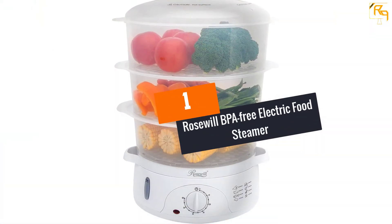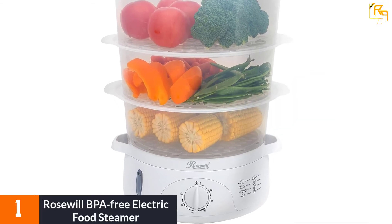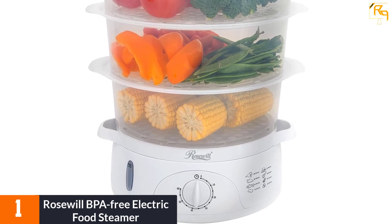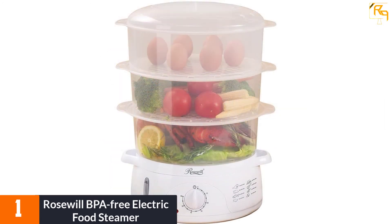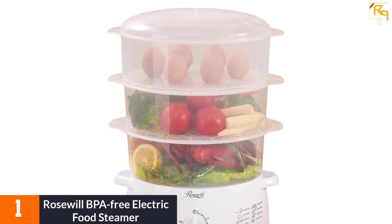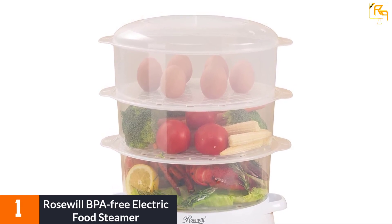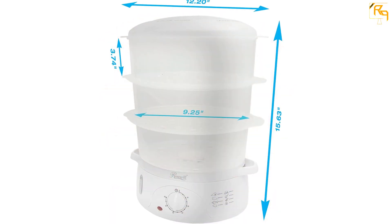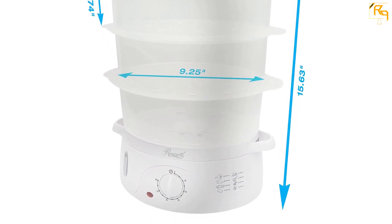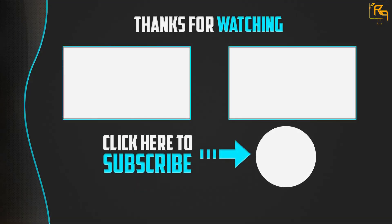At Number 1: Rosewill BPA-Free Electric Food Steamer. The Rosewill Electric Food Steamer is a good and safe option that does not cost a lot of money. It is a simple steamer that uses BPA-free plastic baskets and a simple base with a timer-adjusting knob. Using the steamer is very simple and it can cook food for up to an hour. It also has an auto-shut-off mechanism when the water tank is empty. The steamer has three baskets, heats up very fast, and reaches the appropriate temperature in about 40 seconds.